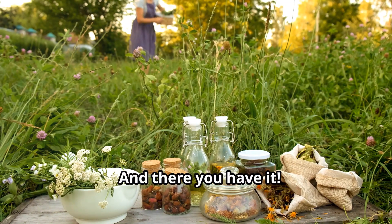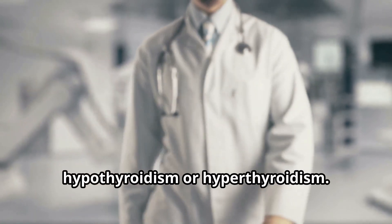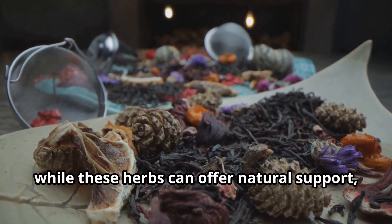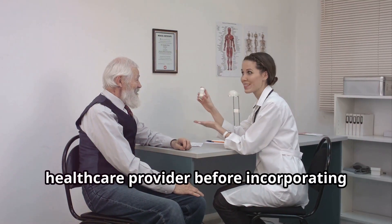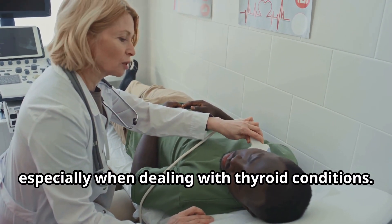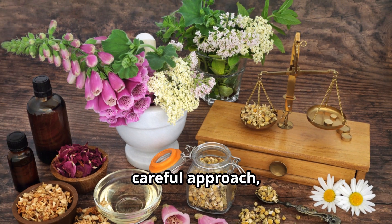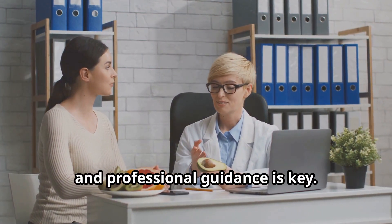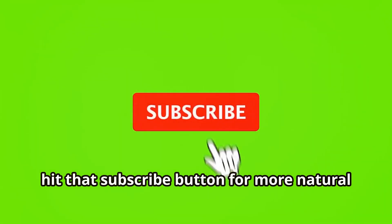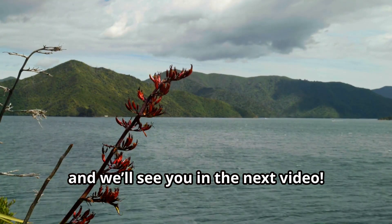And there you have it — 12 powerful herbs to support thyroid health, whether you're dealing with hypothyroidism or hyperthyroidism. While these herbs can offer natural support, it's important to consult with a healthcare provider before incorporating them into your routine, especially when dealing with thyroid conditions. Balancing thyroid hormones requires a careful approach and professional guidance is key. If you found this video helpful, don't forget to give it a thumbs up and hit that subscribe button for more natural health tips and remedies. Thanks for watching, and we'll see you in the next video.